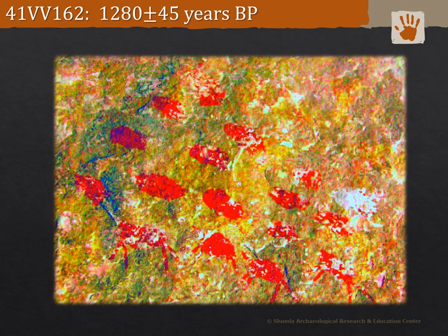The sole radiocarbon result for the red linear style is of a red oval at 41VV162A, Cueva Quebrada. The panel consists of 17 red ovals, four with legs, that Turpin described as bison. An AMS date of 1280 plus or minus 45 years BP was measured, which would agree with Turpin's hypothesis that the small red linear figures are younger than the large mural Pecos River style paintings. But one date is no date — more radiocarbon dating work is needed. It's also uncertain if this red oval is really from the red linear style or another unknown style, as it wasn't taken from a diagnostic figure.